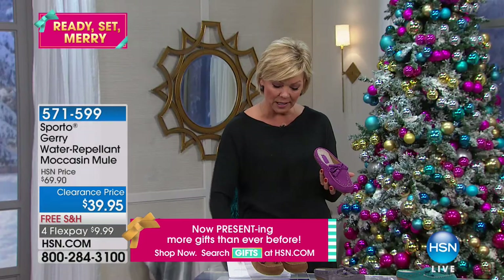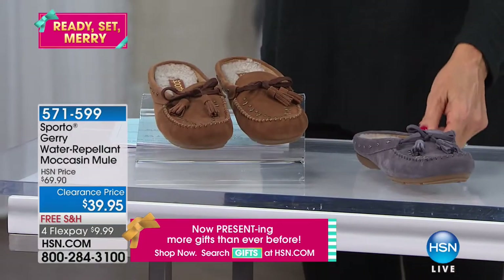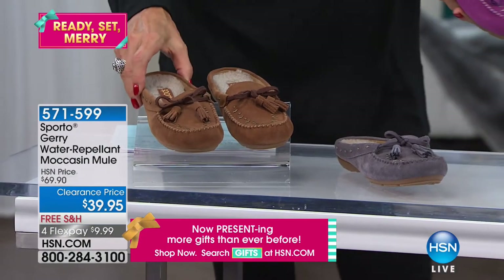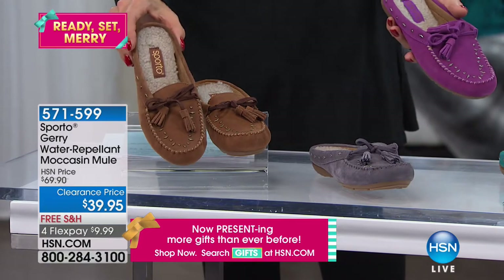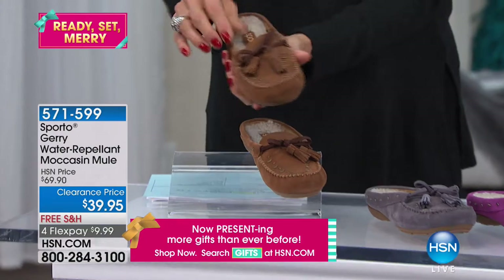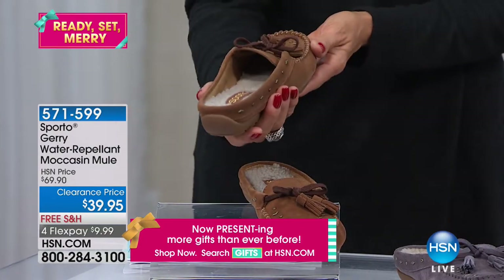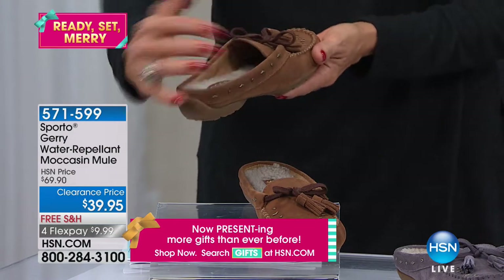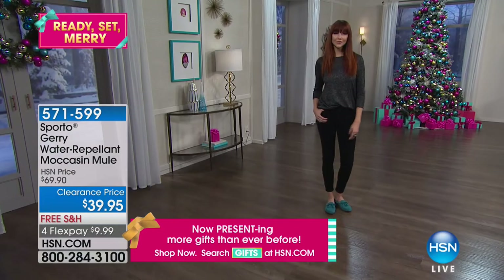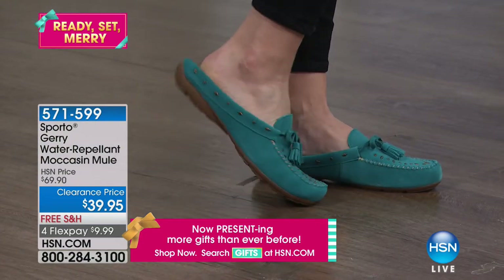We've got some fun colors — the plum that you see here, there's gray, there's a teal, and then there's your classic in this beautiful chestnut color. We have these in sizes 5½ through 12, whole and half sizes, medium and wide widths. It says water repellent right on the graphic. I know it's an open heel, so we're not saying waterproof — this is up to you as to whether you wear socks or not. But it is water repellent if you do step in anything, even muddy puddles.